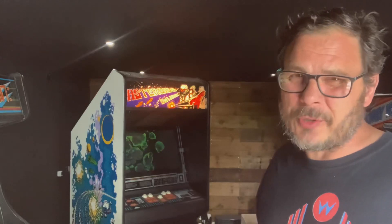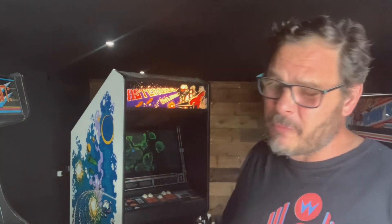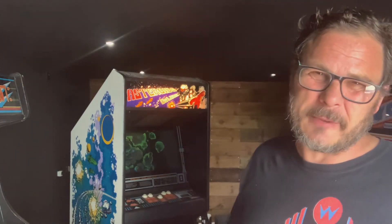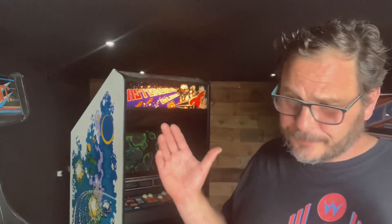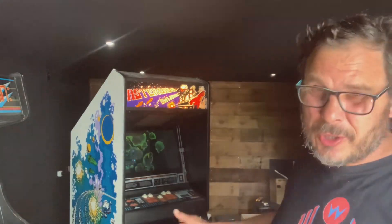I gave him the old sob story that these can be really difficult and expensive to fix, which it can be, and asked if he could meet me around £500. He said he didn't know, he had other people interested. He also had these huge Seberg speakers he was hoping to do a deal with, all part of the Led Zeppelin thing. I wasn't really interested in them but thought maybe I could flip them. We eventually shook hands on £550, which I thought was a great deal for a complete Asteroids Deluxe in pretty good condition.